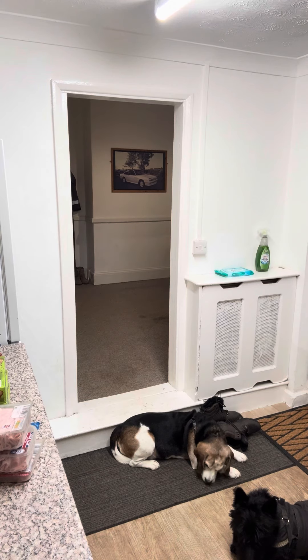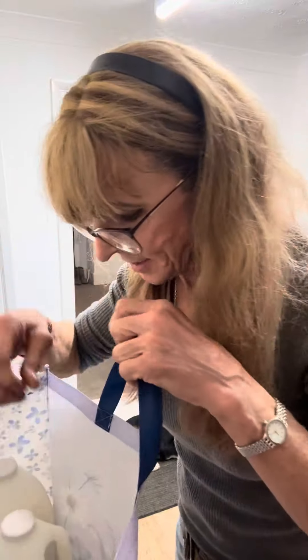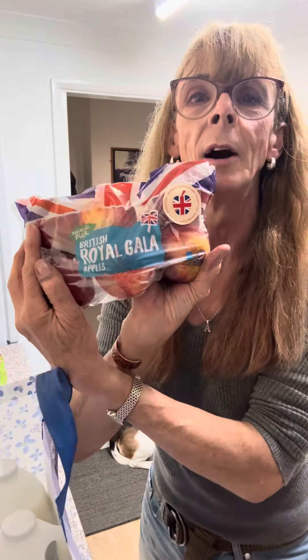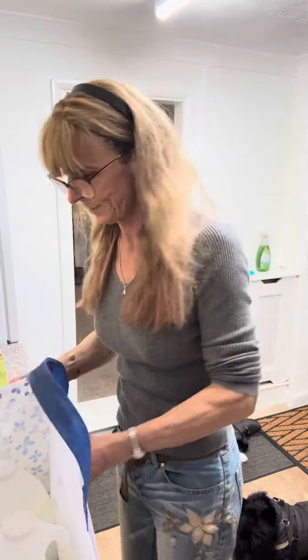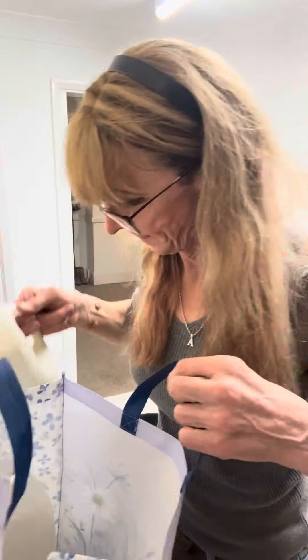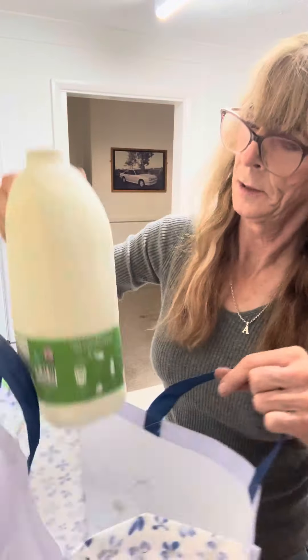Right, another bag — here it comes. This one is just my milk and some apples. I've got some more Royal Gala apples — I like these, they're quite sweet. And a couple of bottles of milk. There we go, sorted! That wasn't so bad, that was easy.